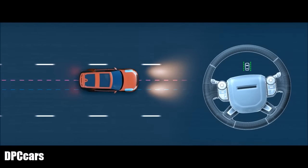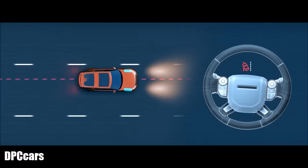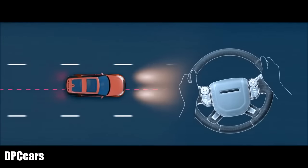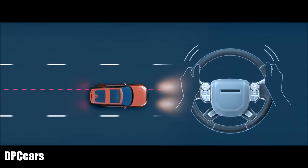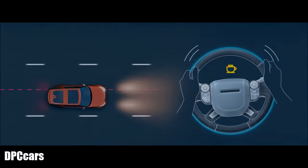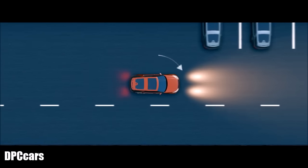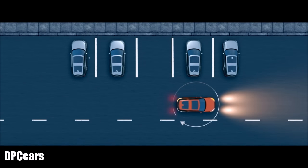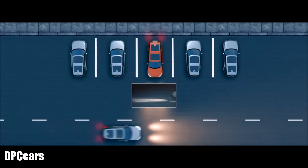Lane Keep Assist can detect lane drift and gently steer your vehicle back into its lane. Driver Condition Monitor detects when the driver shows signs of drowsiness, giving an early warning when you need to take a break. The surround camera system provides a 360-degree exterior view via the touchscreen, giving you greater confidence when maneuvering in confined situations.